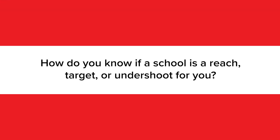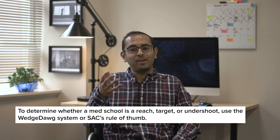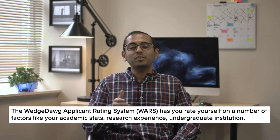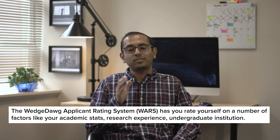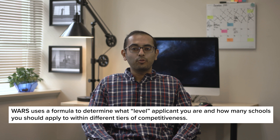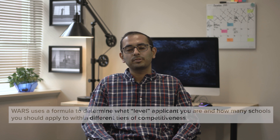Now you're probably wondering how to determine if a school is a reach, target, or undershoot. There are two methods that I recommend using to figure that out: the WedgeDog system and the general rule of thumb. The WedgeDog Applicant Rating System, often abbreviated as WARS, is a popular system on Student Doctor Network. WARS has you rate yourself on a number of factors like your academic stats, research experience, and undergraduate institution. Then it uses a formula to determine what level applicant you are and how many schools you should apply to within different tiers of competitiveness. Because calculating the formula yourself can get complicated, I recommend using the online WARS calculator, which I'll link below. While no system is perfect, WARS tends to give better results than the other systems out there.